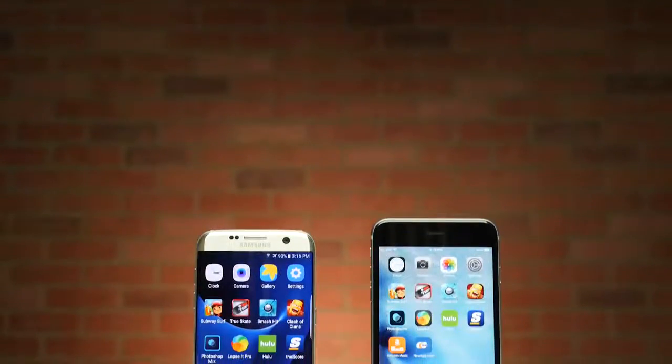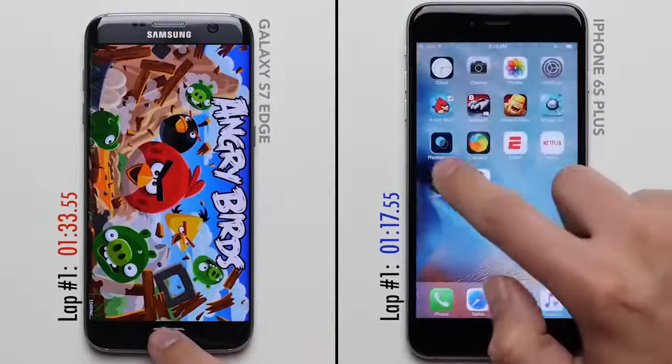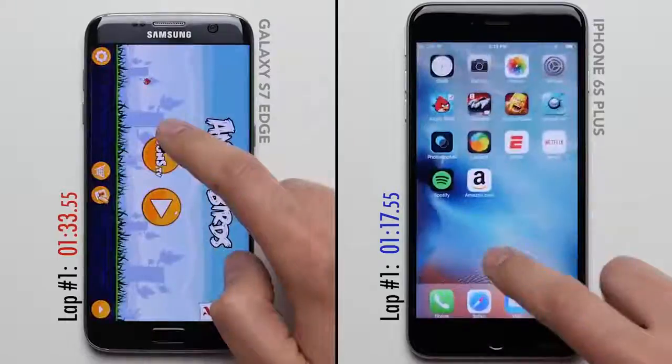What's up guys, David here, and who doesn't like a rematch? Today we have not the Snapdragon, but the Exynos variant of the Galaxy S7 going head to head with the reigning speed test champ, the iPhone 6S Plus. Last time the iPhone put the smackdown on the Snapdragon variant of the S7, so the question is: will the global Exynos variant redeem Samsung's latest flagship? Let's go ahead and find out.